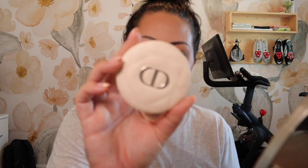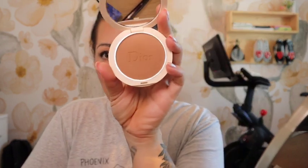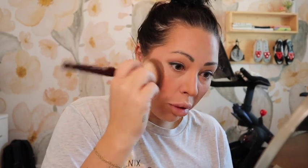I'll go in with my powder bronzer and set anywhere that I put my stick bronzer. I recently picked up the Dior Forever Natural Bronze Bronzer in shade 05 Warm Bronze — I'm never usually a shade 05. It looks pretty deep in the pan but it's not as deep as it appears when you put it on. I'm using the BK Beauty 103 brush for this. I'll take that everywhere I did my stick bronzer.